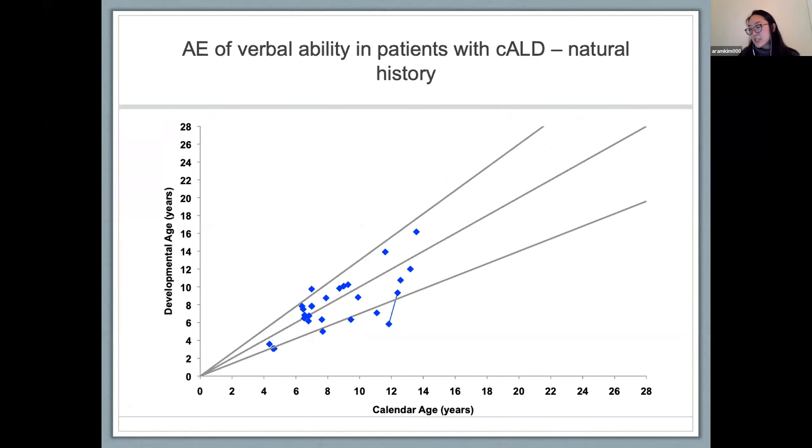To better understand how neurodevelopment is altered in cerebral disease, we looked at patients who received the DAS without any intervention at the time, examining patterns in verbal, nonverbal, and spatial abilities. For verbal ability, many of the blue dots fall within the two outer lines of expected development, though a cohort skirts below. We do have limited longitudinal data since patients with a LESS score warranting transplant received one in a timely manner, and those with higher scores declined relatively rapidly and were often lost to follow-up without repeat testing.